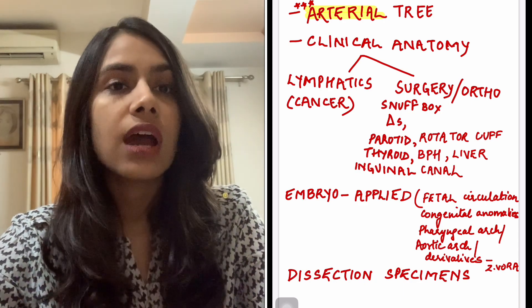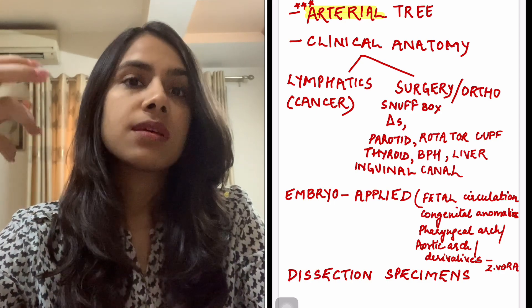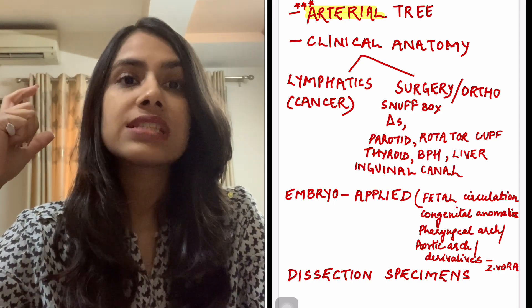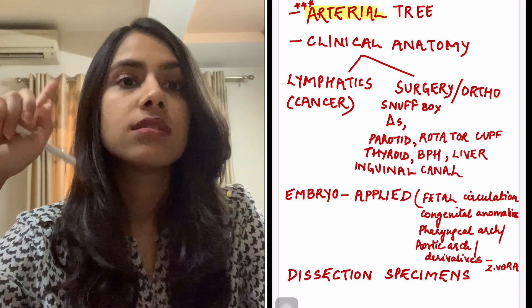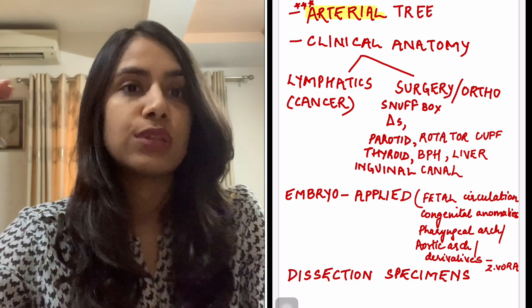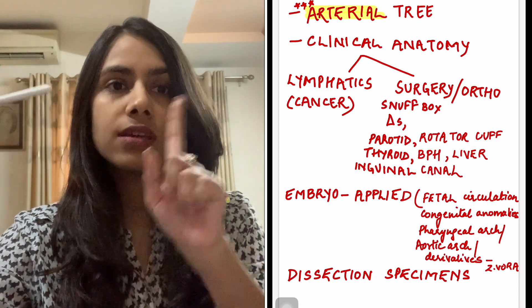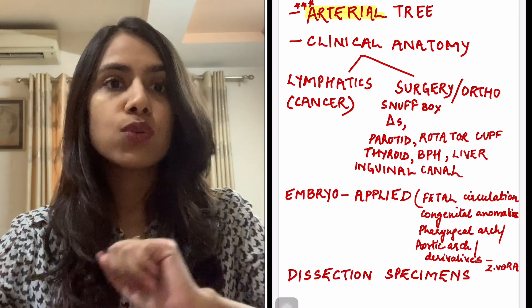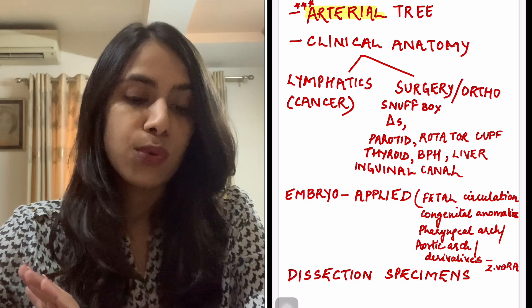It's a very good idea to revise the arterial tree one day prior if you have difficulty with it. Even the old BDC had a big chart — you can use that or any other source. Just revise arteries once before going to the exam.